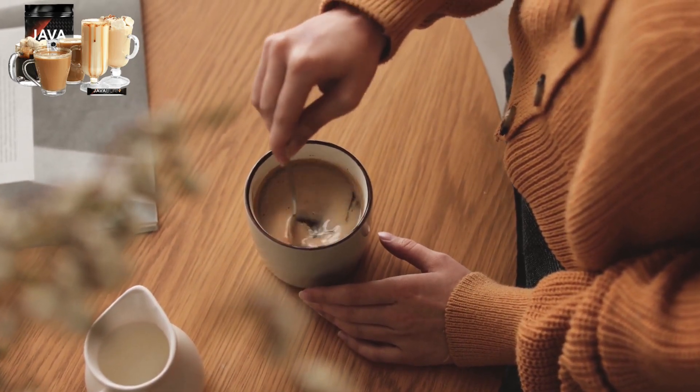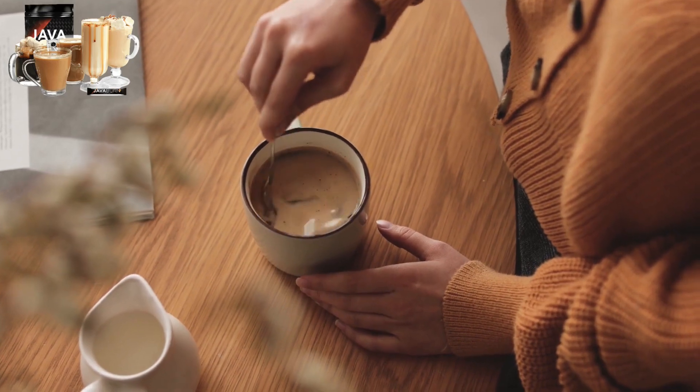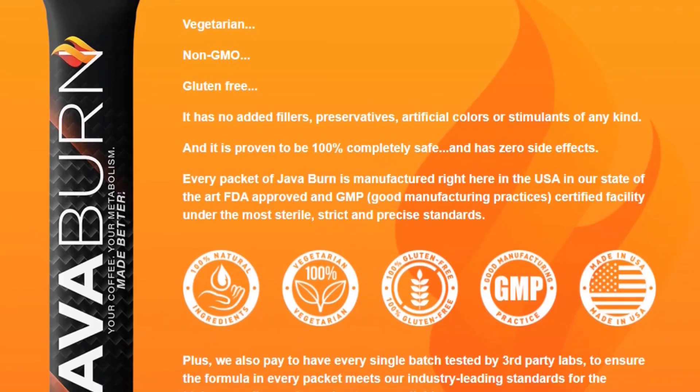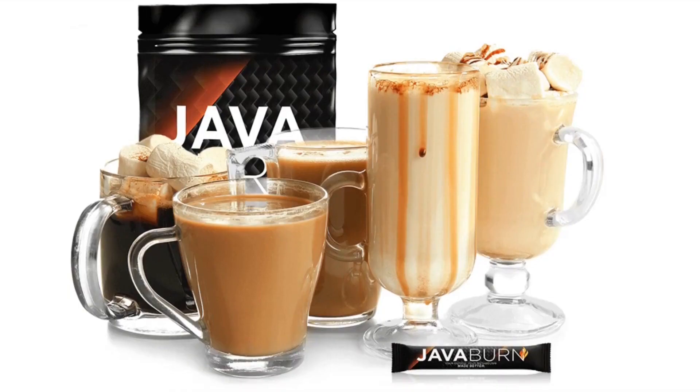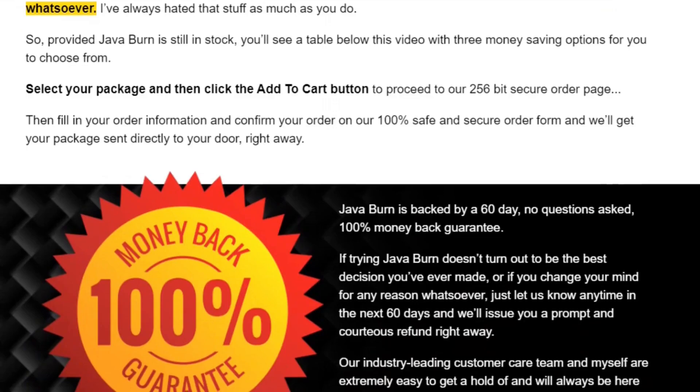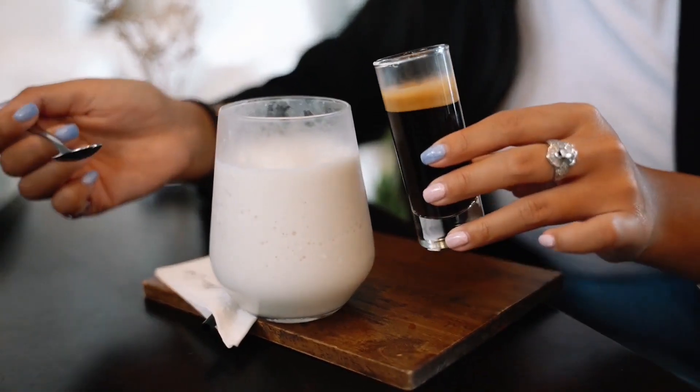You can trust this product. There is something really important about Java Burn that you need to know before you buy it: you can actually test Java Burn for 60 days, and if you don't see results, if you don't like it, you will get your money back.